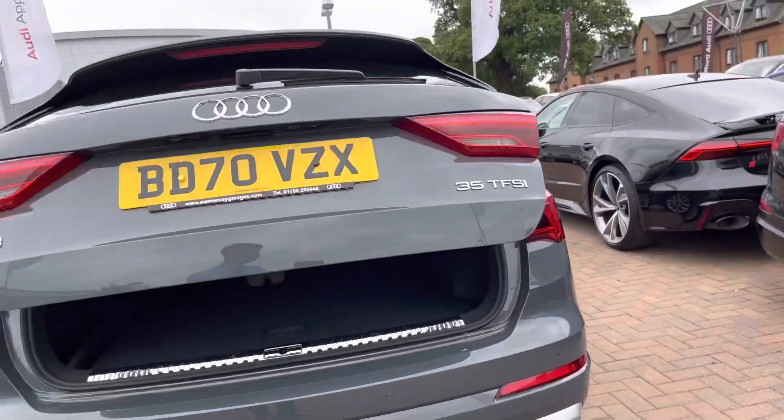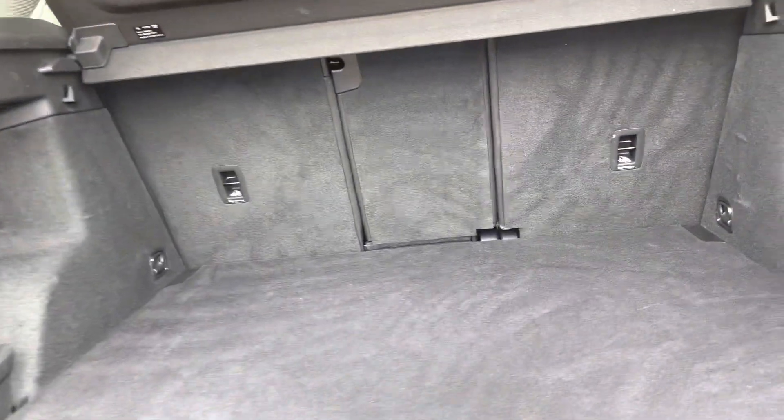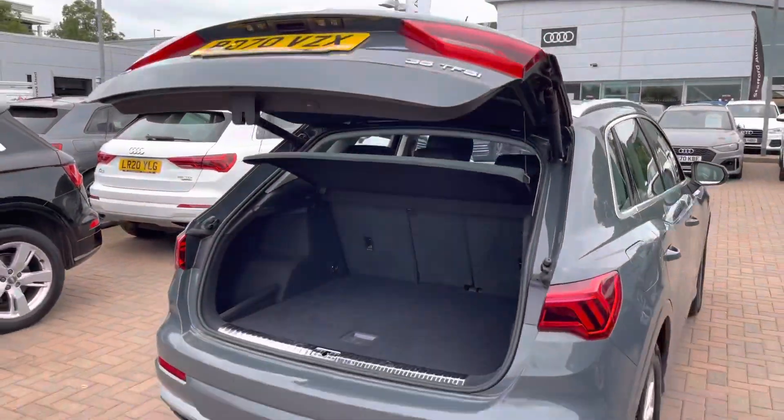Taking a look inside the boot now, the boot is pretty spacious — plenty of room here for your shopping, golf clubs or suitcases. If that wasn't quite enough room then the rear seats do fold all the way down giving you that extra space if needed.